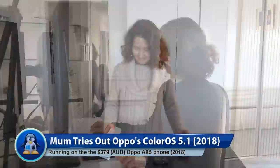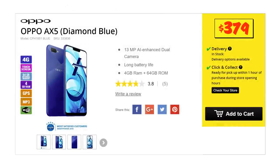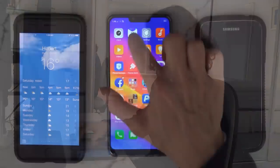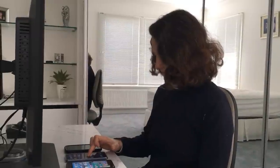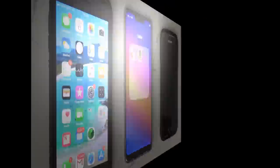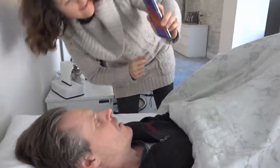In this episode of OS First Timer, Diner is going to be unboxing and testing out the Oppo AX5, which can be bought in Australia for only $379, equivalent to $270 US dollars. We'll be testing out the ColorOS 5.1 operating system, comparing the camera to one on an iPhone 7 Plus, and even performing a strange test to see if someone can unlock your phone using your face while you sleep. Is this phone decent or is it cheap for a reason? Keep watching to find out.